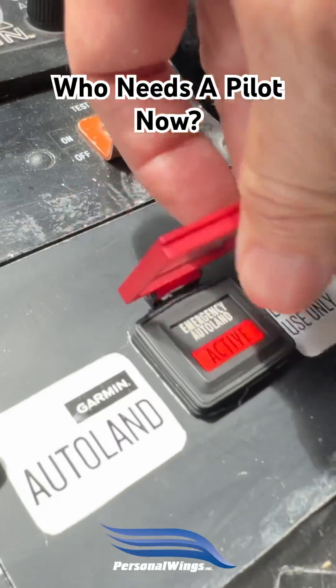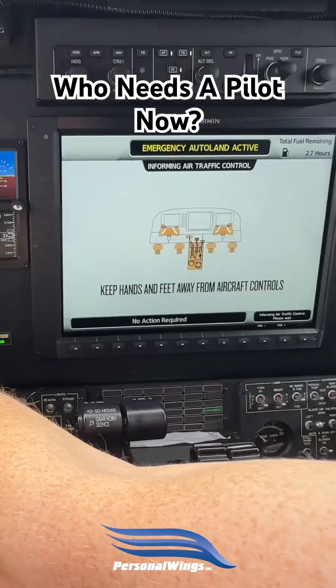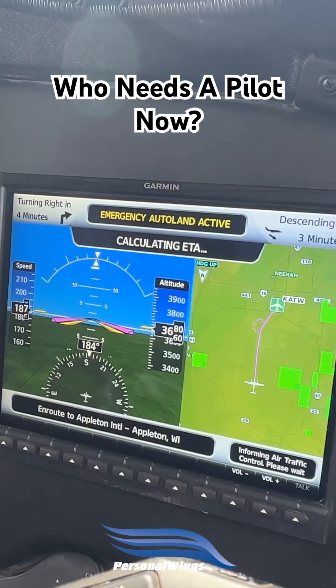Press the Autoland button. Ready? And here we go. That's to get the pilot's attention. Yet another aircraft with Autoland features coming to a fancy aircraft near you.